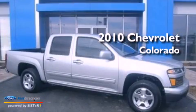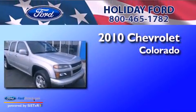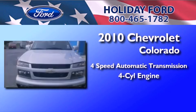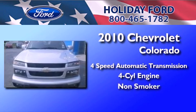This is a 2010 Chevrolet Colorado. This truck has a four-speed automatic transmission, an in-line four-cylinder engine, and a clean non-smoker interior.